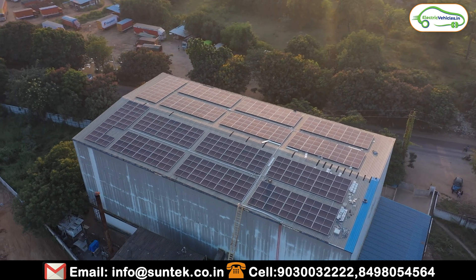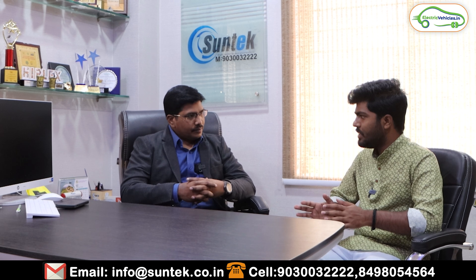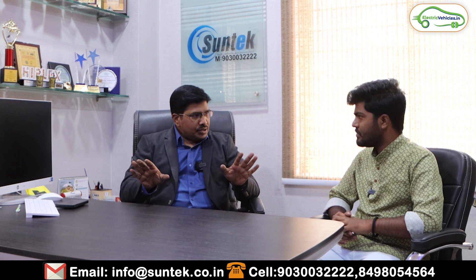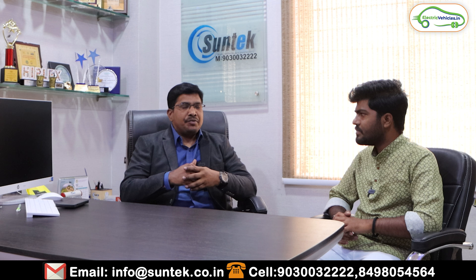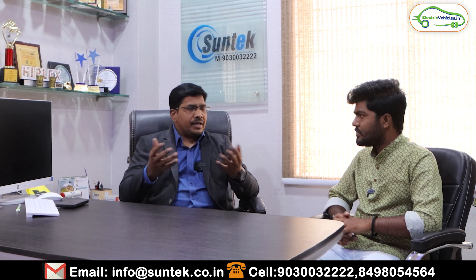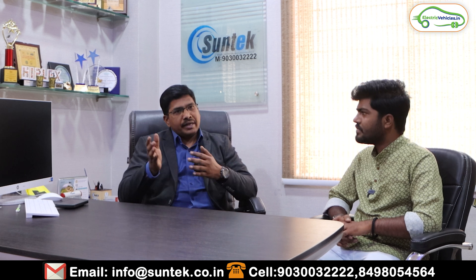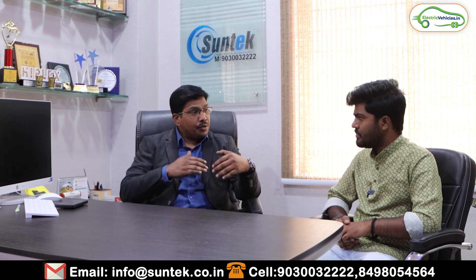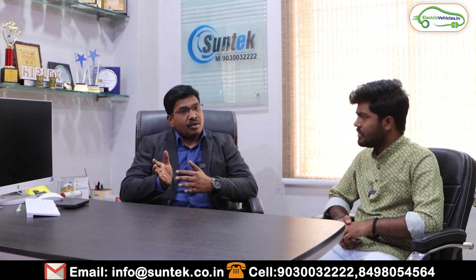Is maintenance zero for solar panels? Yes, maintenance is essentially zero, but there can be service issues — just like any mobile, laptop, or refrigerator. At Suntech, after-sale service is a priority. We've been in this industry for 15 years and give a lot of priority to service. We have a dedicated service team — separate from the installation team — that continuously monitors generation through a remote monitoring system. We can identify issues sitting at our office and proactively reach out to customers.